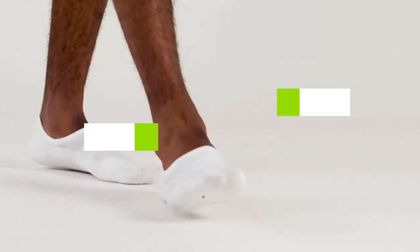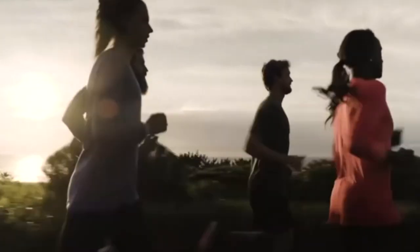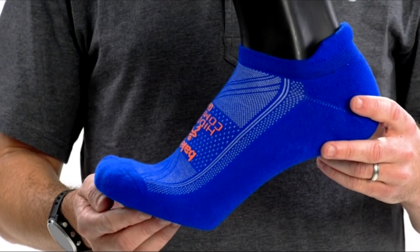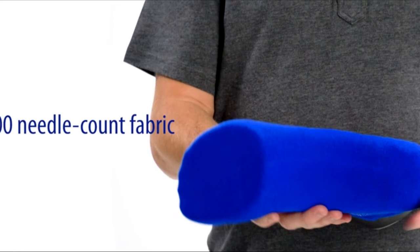If you're looking for the best no-show socks for men, here's a list you must see. We made this list based on our personal preference and sorted it based on the features, prices, quality, durability, and reputation of the manufacturers, and customer feedback. We've also included options for every type of customer. So let's get started.